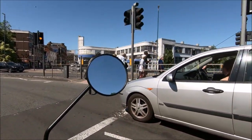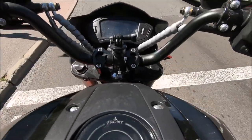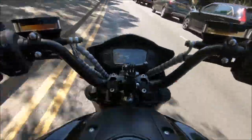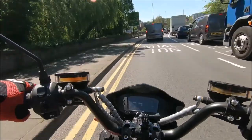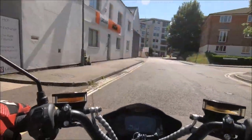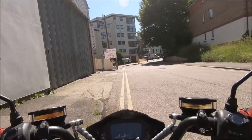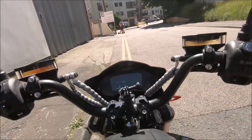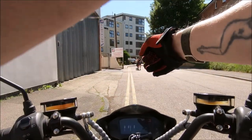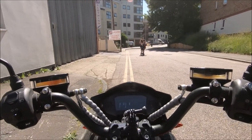Beautiful old Art Deco garage over there - they're going to demolish that and build ugly houses on it. 15.6 miles, 80% battery left. Going back on the main road will give me another 10 miles on that.